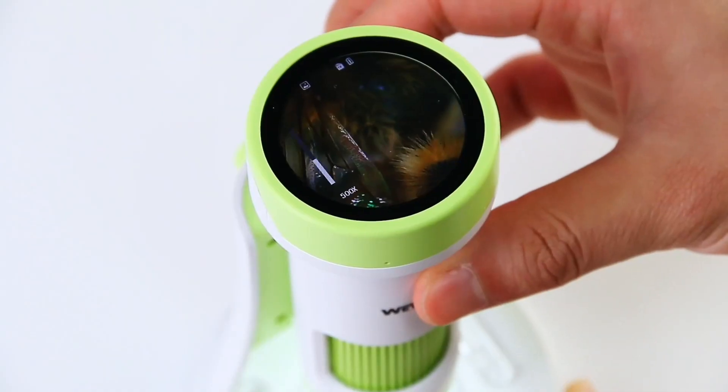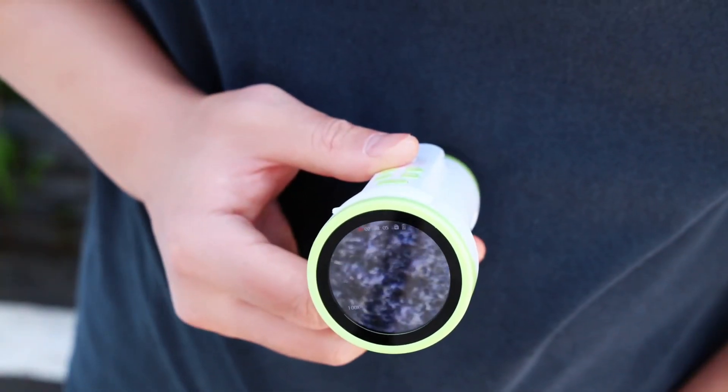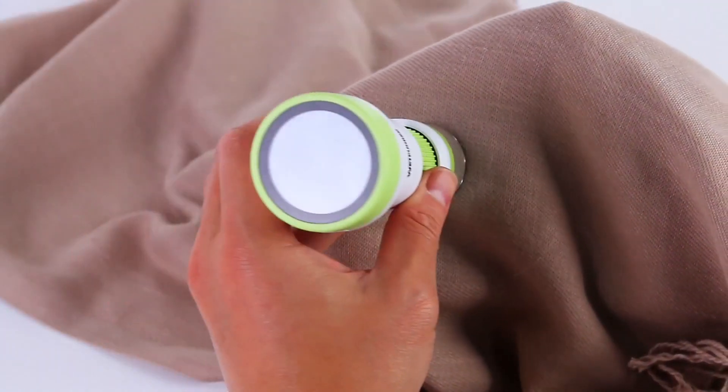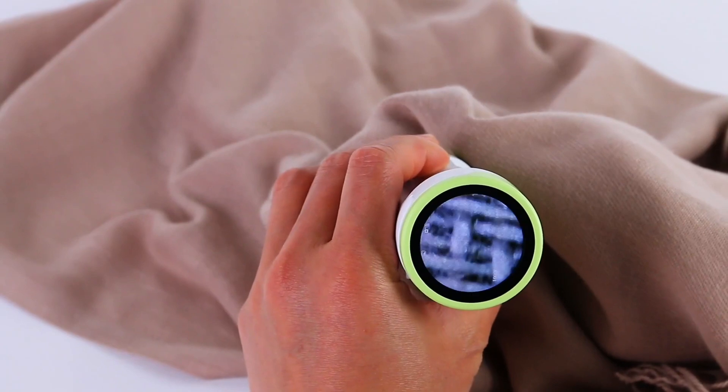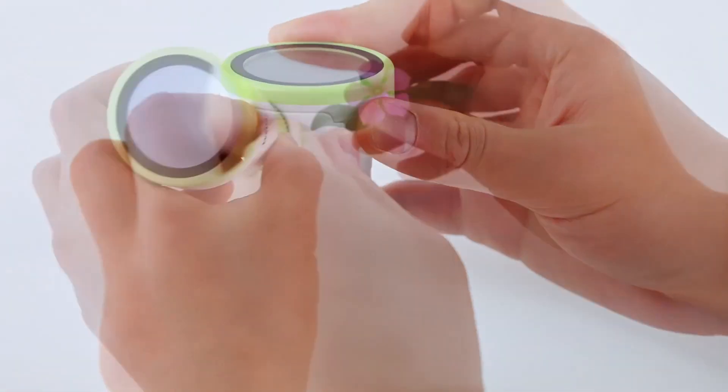Ideal for students, hobbyists, or professionals in fields like biology, engineering, and electronics, these microscopes are both practical and versatile. With compact designs, they are easy to carry around, making them a great option for on-the-go inspections or research.